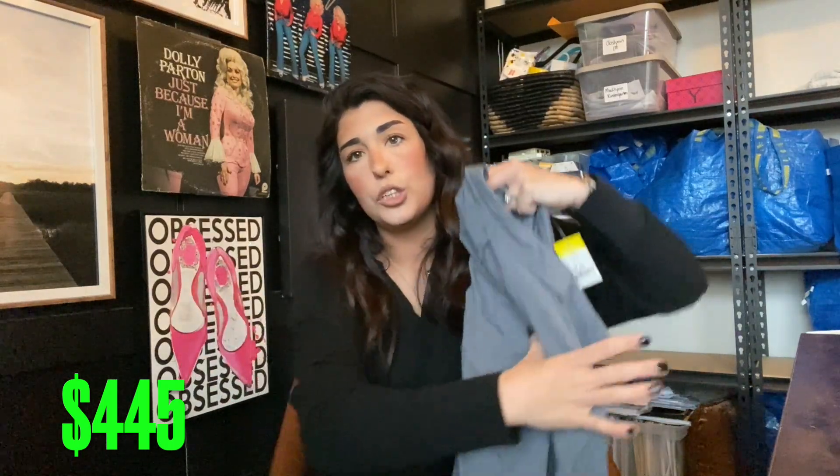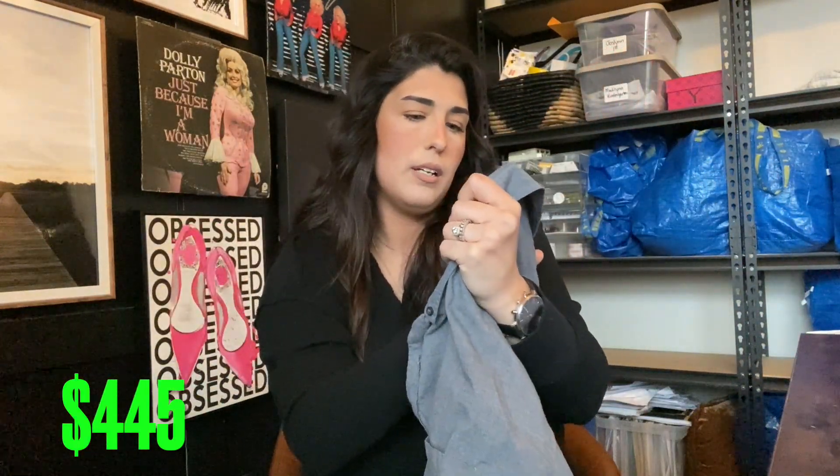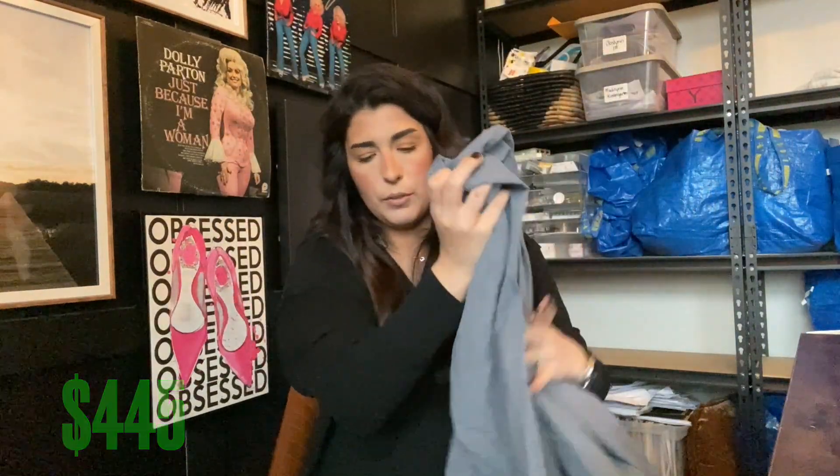Then on to the men's shirts — these are all extra large tall Banana Republic, very cute. Slim fit extra large. I'm probably going to say $15 for this one.